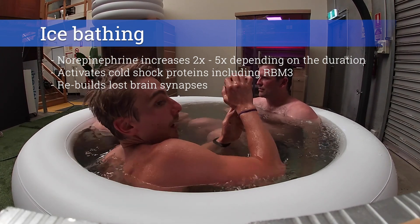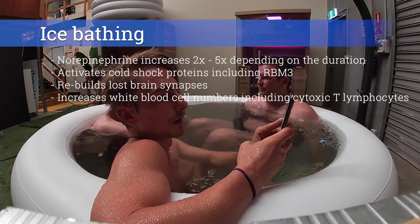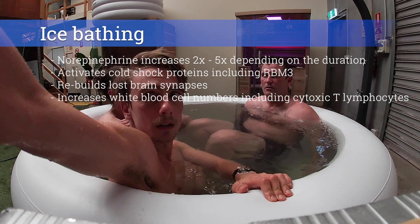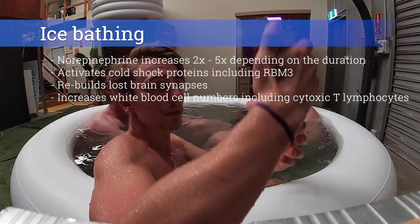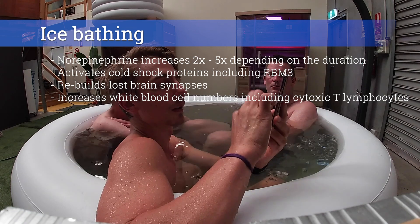Just one hour at 14 degrees is enough to do this. Cold water immersion also plays an important role in boosting immune function. Cold exposure in a climatic chamber at 5 degrees was shown to increase white blood cell numbers, including cytotoxic T lymphocytes — the kind of blood cells that kill cancer. It makes sense that habitual winter swimmers have high numbers of white blood cells and experience on average fewer colds and flus than the rest of us.